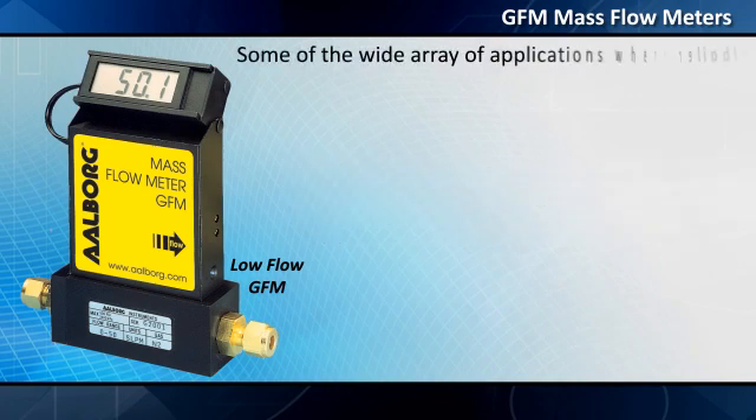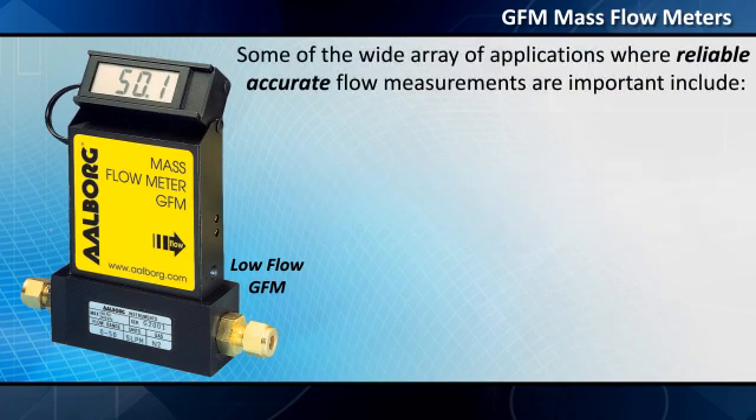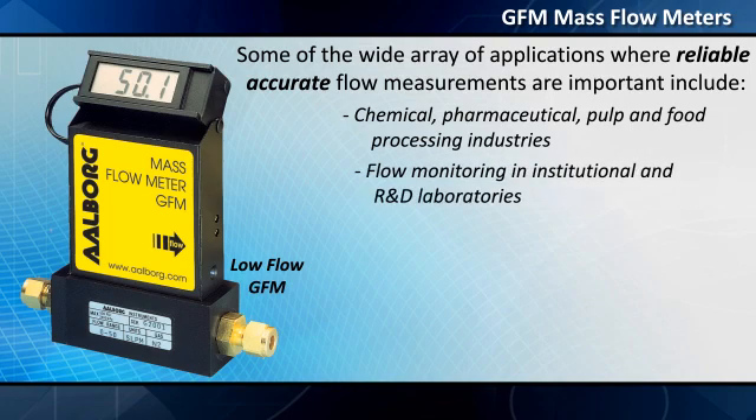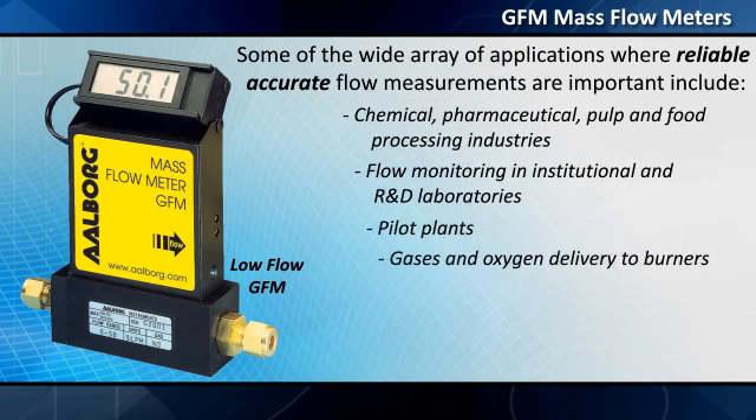Some of the wide array of applications where reliable, accurate flow measurements are important include chemical, pharmaceutical, pulp, and food processing industries, flow monitoring in institutional and R&D laboratories, pilot plants, gases and oxygen delivery to burners, and greenhouse flow metering.